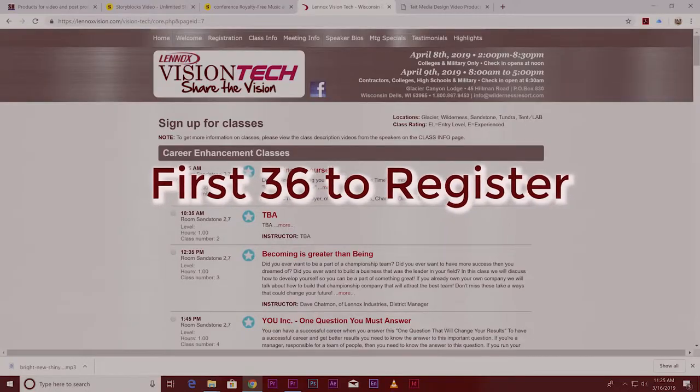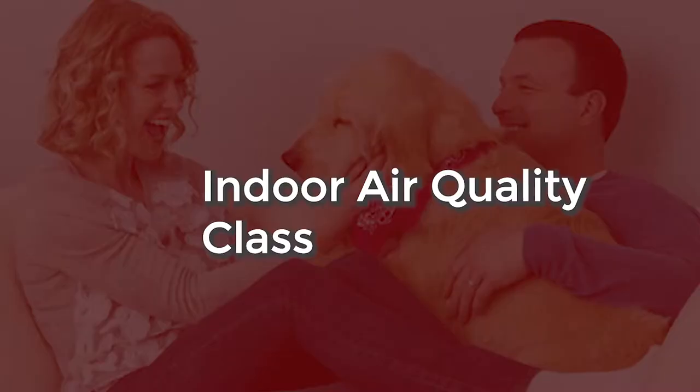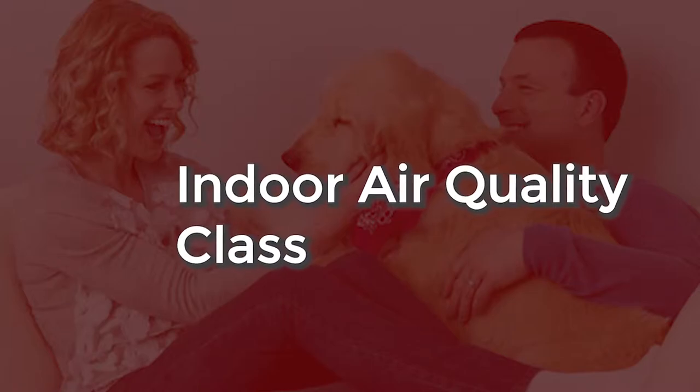A couple of things about that: it's first come, first served, so the first 36 that are signed up will get into those classes. The college had their sheet metal and soldering classes the day before, so college students are only for the first day and dealers are going to be on the second day.